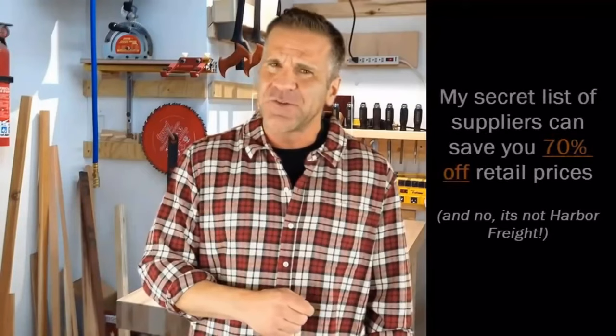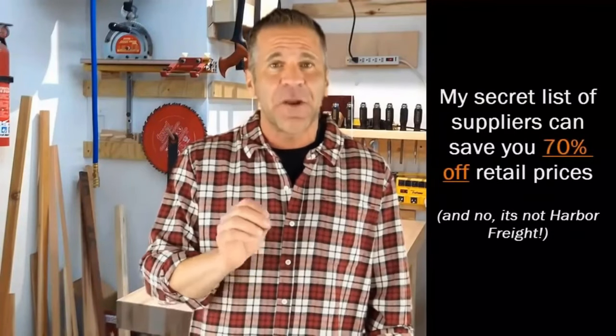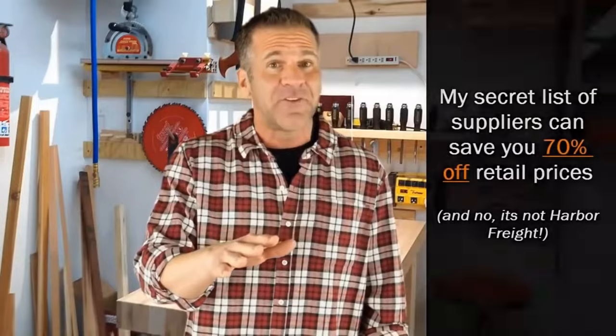Once you have this list, you won't have to spend any more of your precious time researching tools. You're going to save yourself hundreds or even thousands of dollars in the long run by buying the best tools from the start. Even Amazon, Lowe's, and Home Depot will not give you the best price on quality tools like you think they will. But my secret tool source can save you at least 70% off their prices — and no, it's not Harbor Freight.